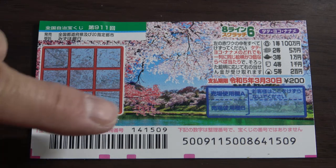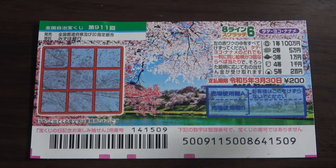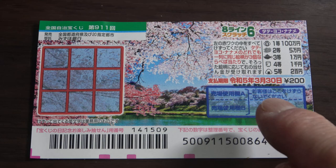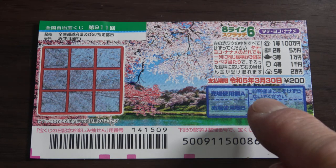Here is the scratch area and these are the prizes. You need to find three of a kind either Tate which is vertical, Yoko which is horizontal, or Naname which is diagonal and win the corresponding prize. You have until March 30th Rewa 5, that is 2023, to claim your prize.